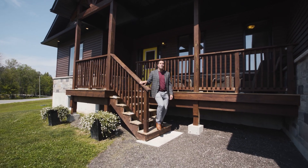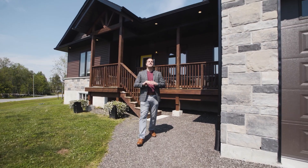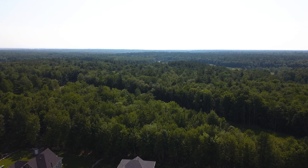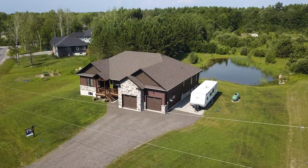Hi everyone, Trevor Cuomo here. Welcome to my newest listing at 1012 Pasture Lane, located right here in the gorgeous community of Severn Bridge. Now if you know me, you know I like to bring you the wow factor, and today I am not going to disappoint.